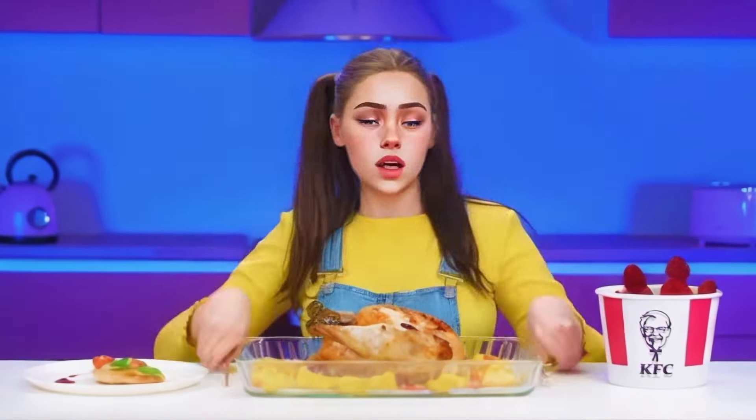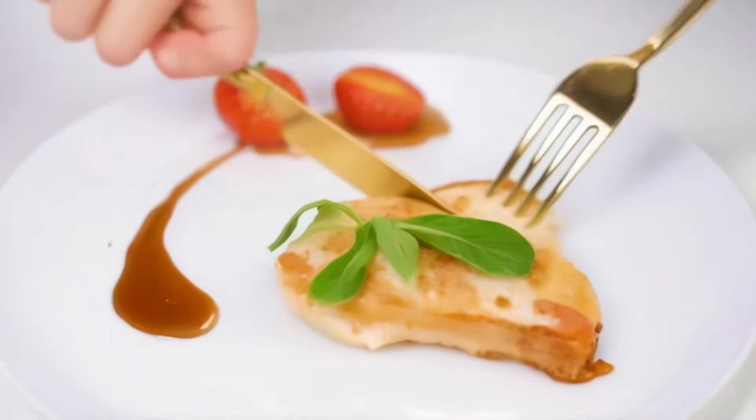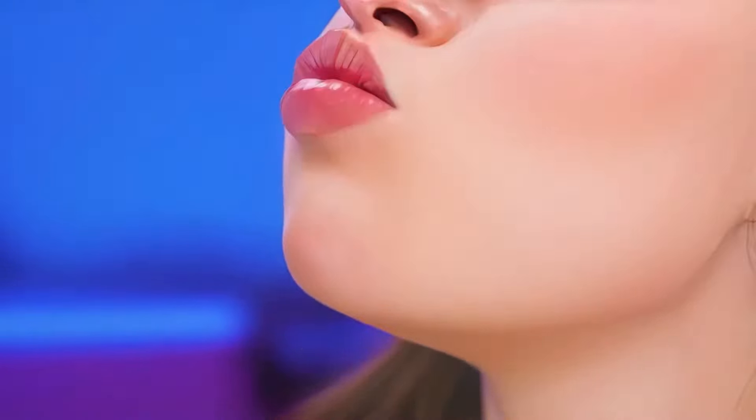Try it, granddaughter. What different dishes turned out here. And which one should I start with? I think I'll try with chicken fillet. Do you need some sauce? It smells good. It's delicious. I like it.